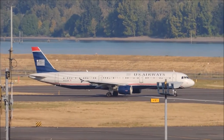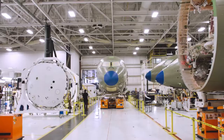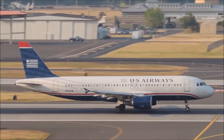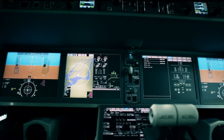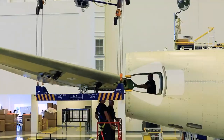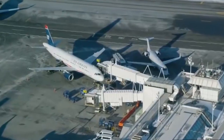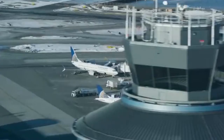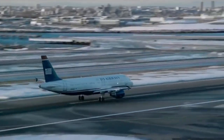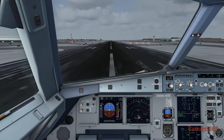This Airbus A320-214 was built for US Airways in 1999. The A320 is a modern airliner that was one of the first to incorporate state-of-the-art fly-by-wire technology and composite construction in some structural components. The aircraft is widely used by air carriers all over the world. On January 15, 2009, at approximately 3:27 p.m., US Airways Flight 1549 departed LaGuardia Airport heading to Charlotte Douglas International Airport.